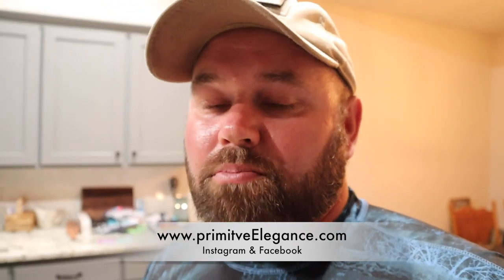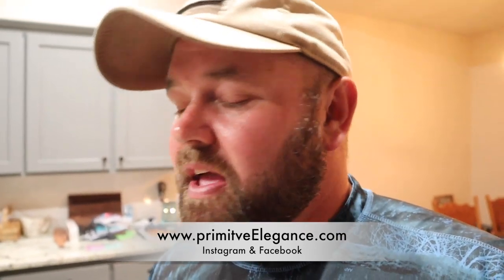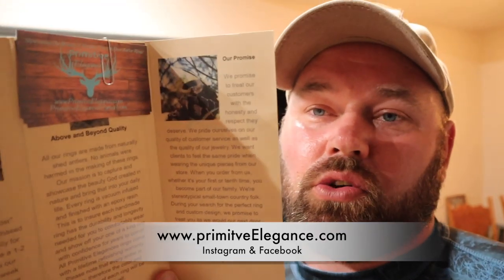We're fellow Oklahoma small business and I love supporting my fellow Okies. Go check them out at primitiveelegance.com. If you type in the code 'Dutch' you get 10% off anything you buy. They've got tons of stuff — necklaces, earrings, rings. I clicked on the website and I was blown away. They also have an Etsy shop and you can find them on Facebook — Primitive Elegance in Hughes County, Oklahoma.